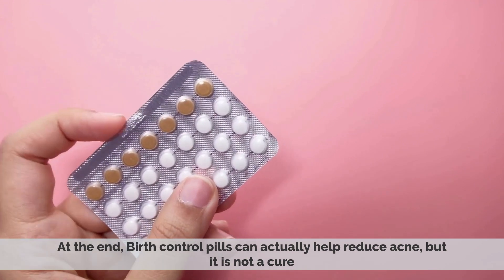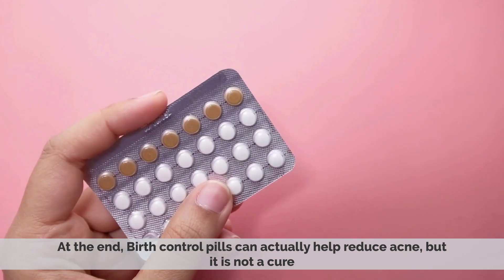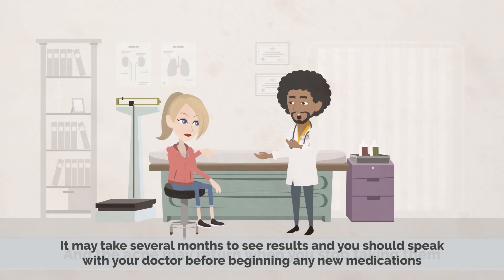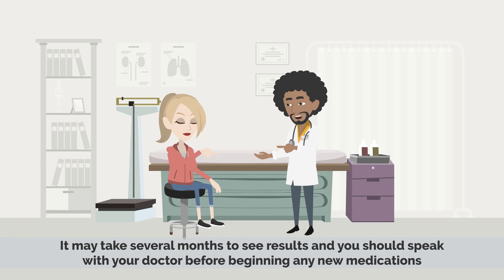In the end, birth control pills can actually help reduce acne, but it's not a cure, and the acne may return when you stop taking them. It may take several months to see results, and you should speak with your doctor before beginning any new medications.